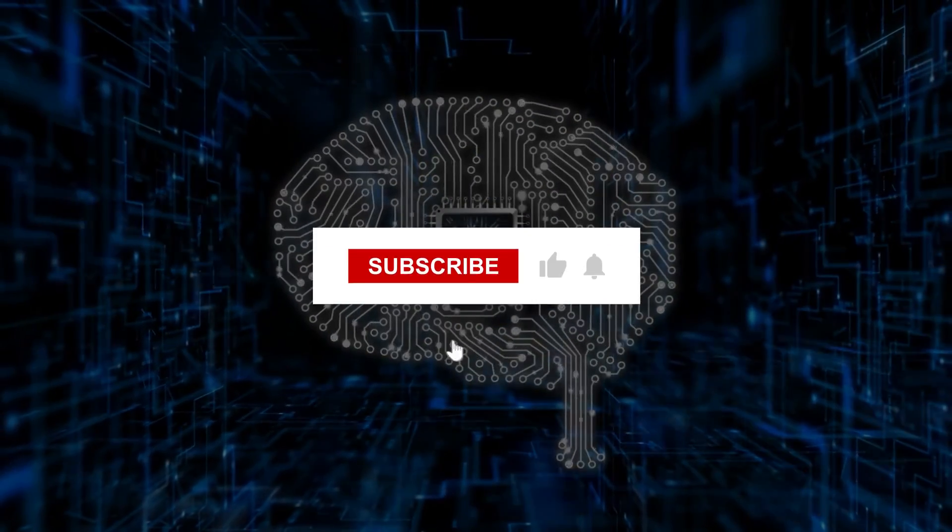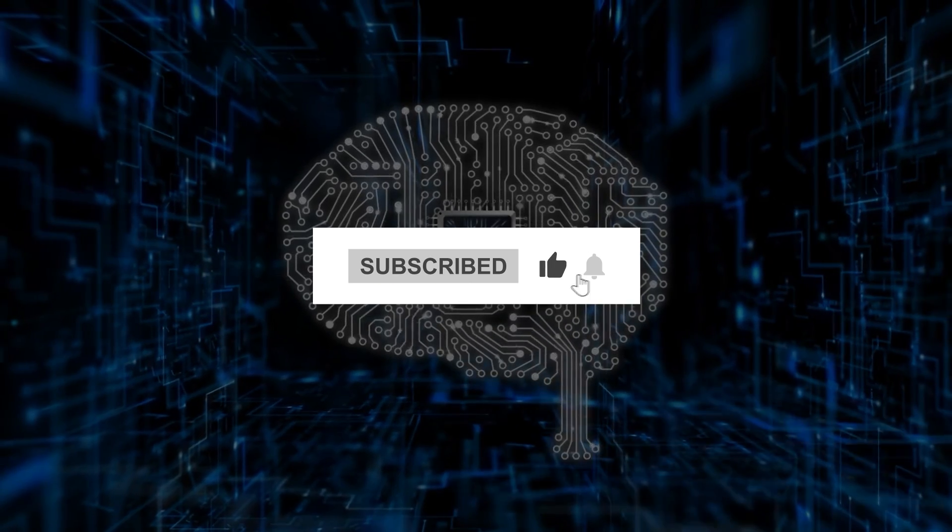And there you have it. Be sure to subscribe to AI Talks for more AI content every week.